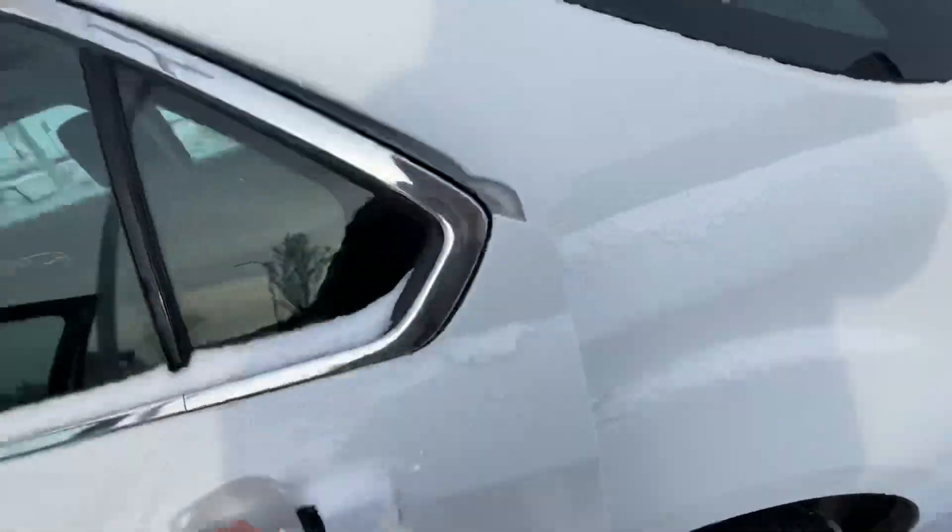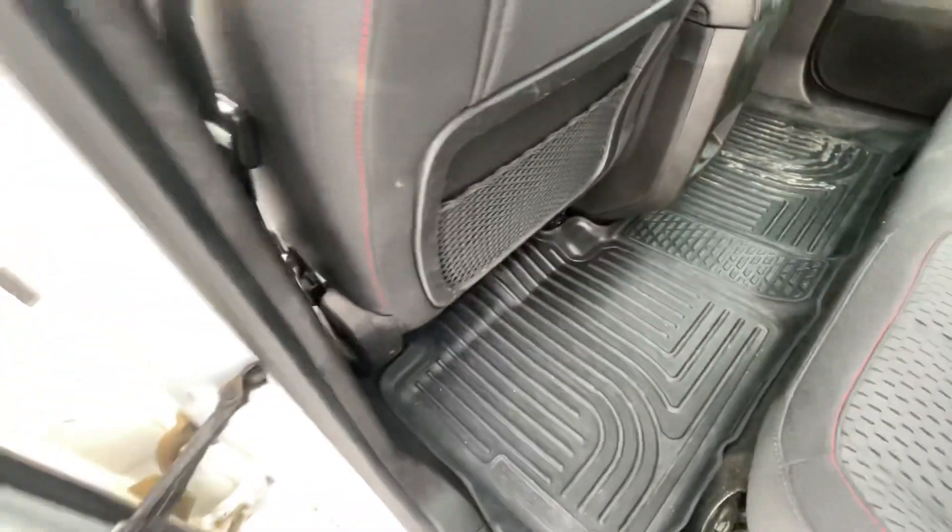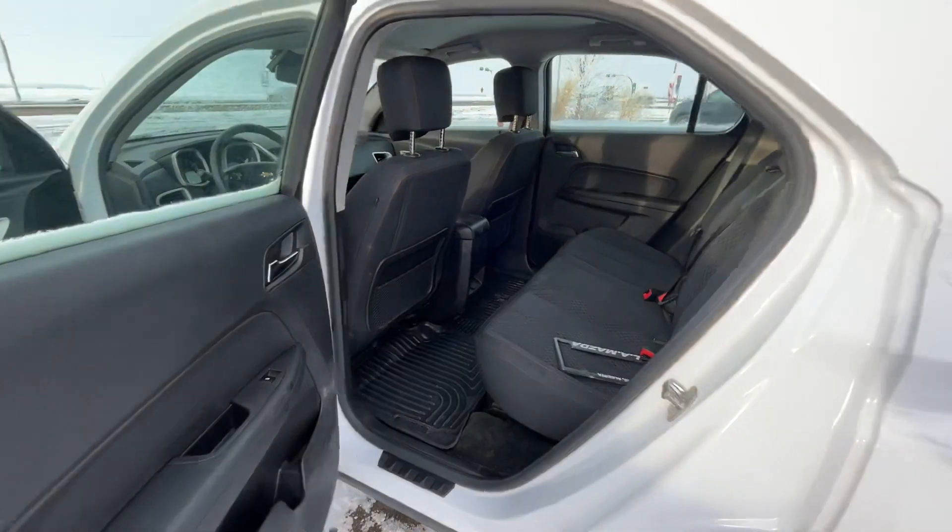And now let's take a look at the rear. There's plenty of space here — everyone and your passengers are going to be happy.